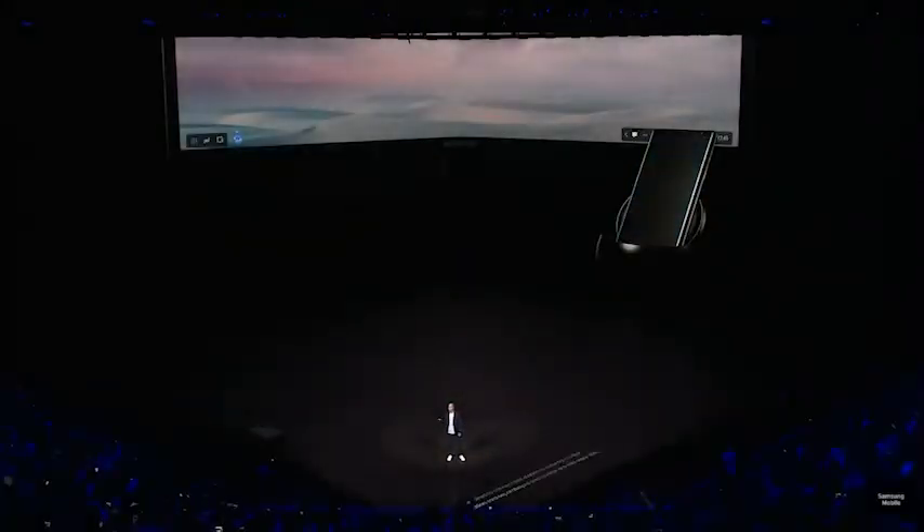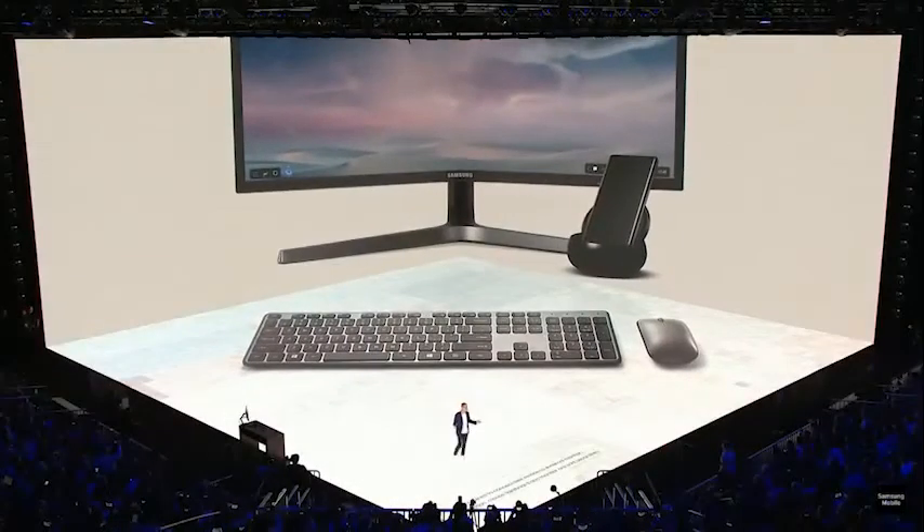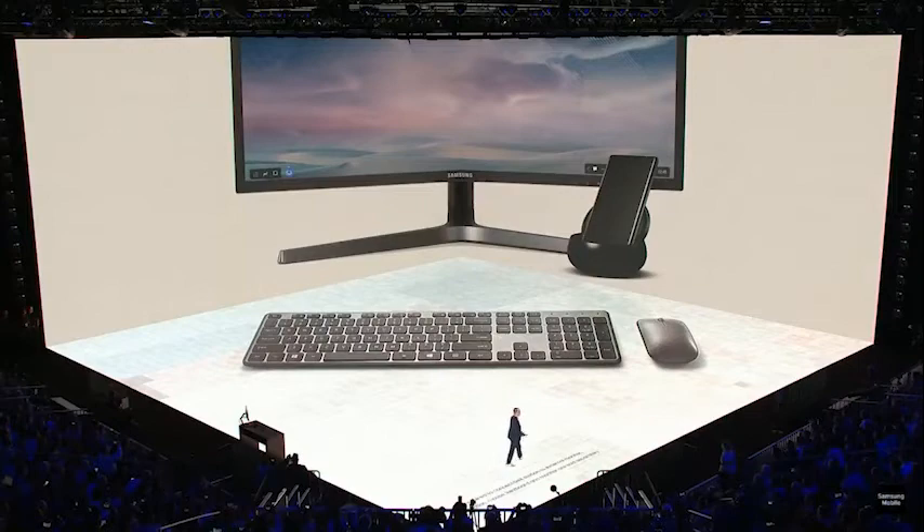And with DeX, the Note 8 docks to provide a PC-like desktop experience, optimizing the most useful mobile apps for the DeX environment.